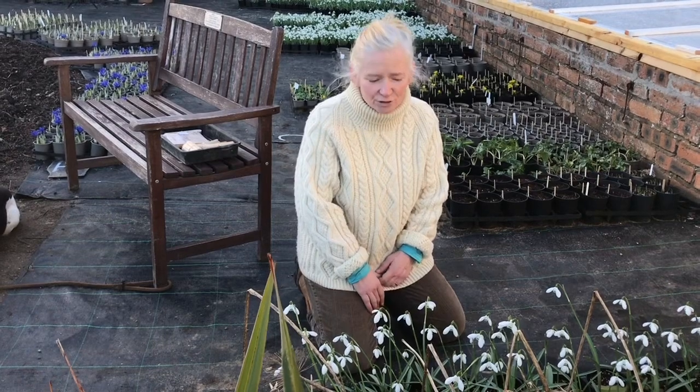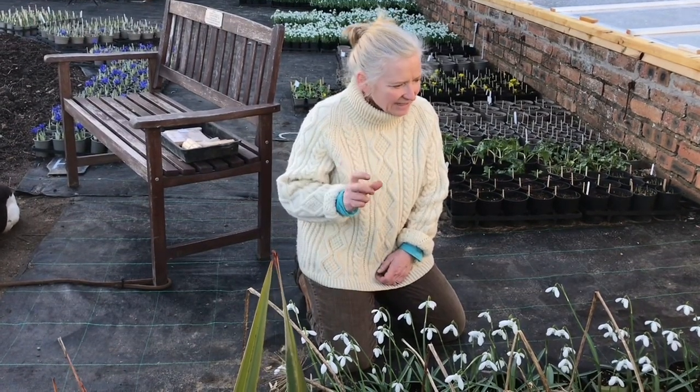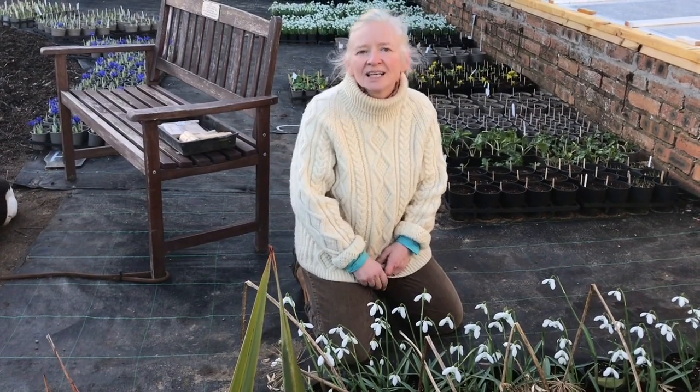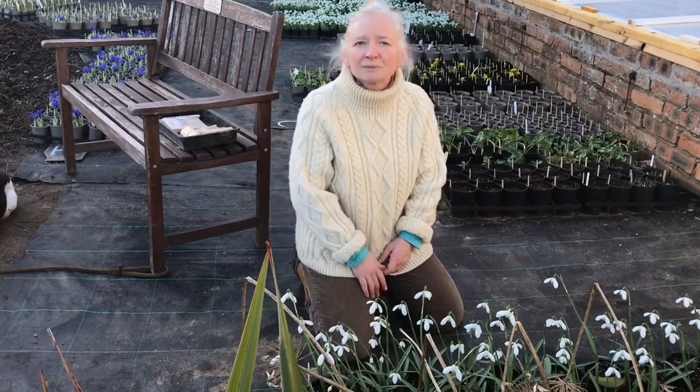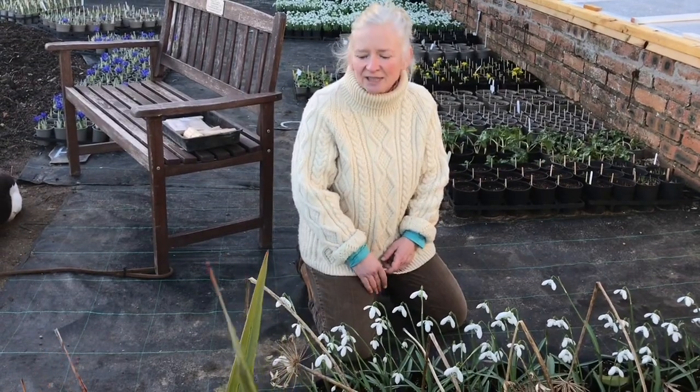It's a really good single snowdrop, it's quite tall, stands really well, and it's one that if you're thinking about having something a little bit different in your collection we really recommend. It was saved from the compost heap and is doing beautifully with us now, so it's a really nice addition to any garden.